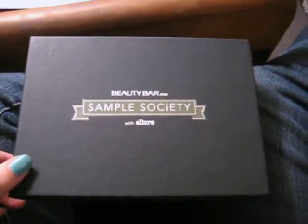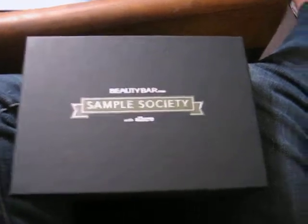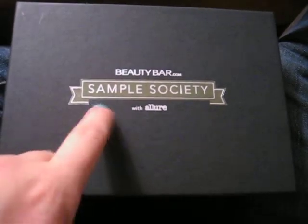Hey guys, it's Claire. Happy June. Sorry about my voice — I'm getting over a cold. But let's get right into this. Another subscription service — what else is new? I've got to try them all. This one is from BeautyBar.com and it's called Sample Society, in association with my favorite magazine, Allure Magazine.